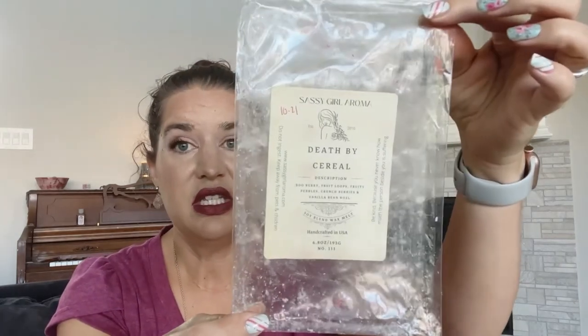Death by Cereal — blueberry, fruit loops, fruity pebbles, crunch berries, and vanilla bean oil. This one's amazing. This one did so well — it was super strong, it was long lasting, great throw. I thoroughly enjoyed this and I would pick this one up again.